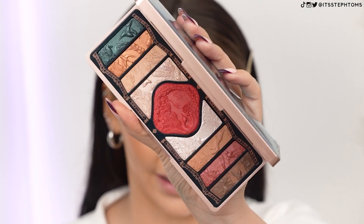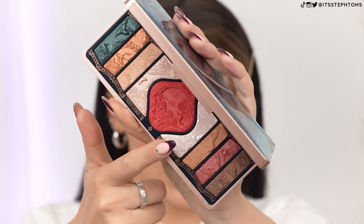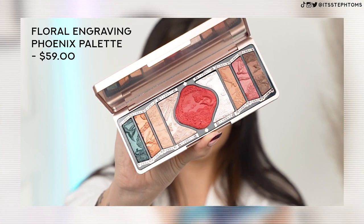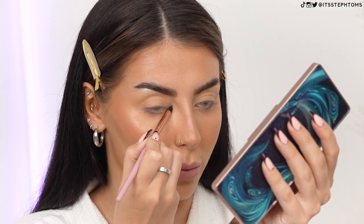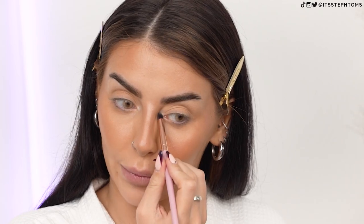Look how stunning this eyeshadow palette is. We've got a deep, almost emerald greeny-blue shade, a really rich red color, a whole load of neutrals, and a shimmer. That shimmer actually looks insane - look how intense it is! That is going straight on my inner corner. This palette here is the gold-brown one. I'm so excited about putting this all over my face. Other makeup brands need to up their game because this packaging is madness, and the most important thing is the products are actually really freaking good.